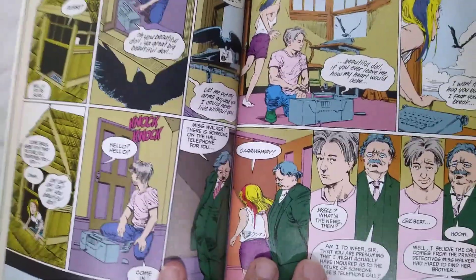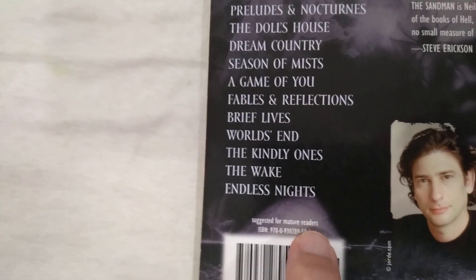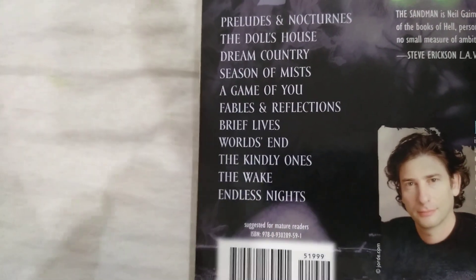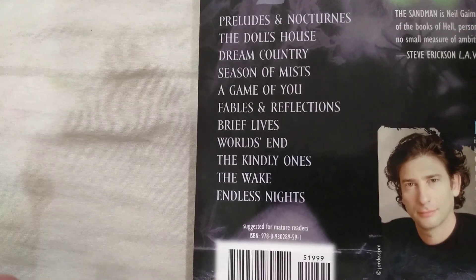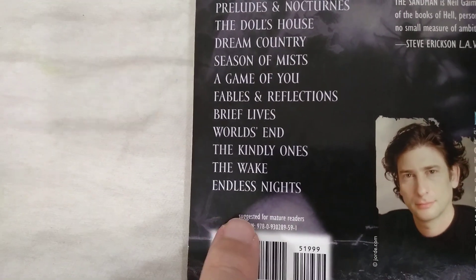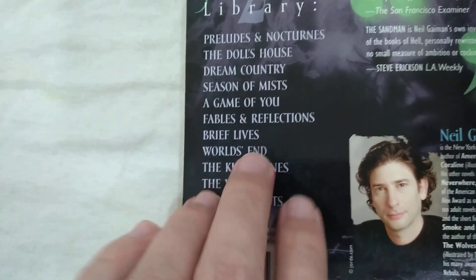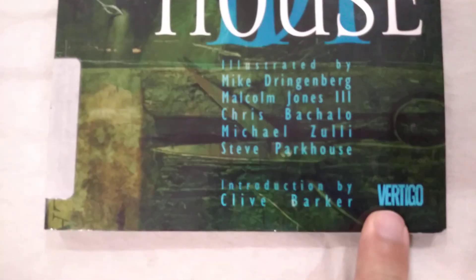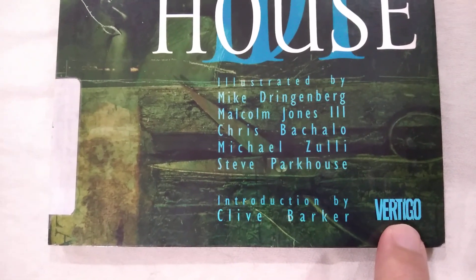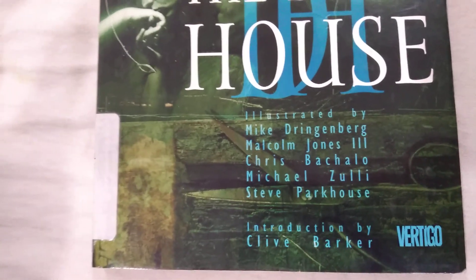They were published by DC Comics, but they were part of the Suggested for Mature Readers line. We'll get around to talking about why in a moment. Eventually, in 1993, DC Comics would launch Vertigo, which was their imprint for their Mature Reader comics.